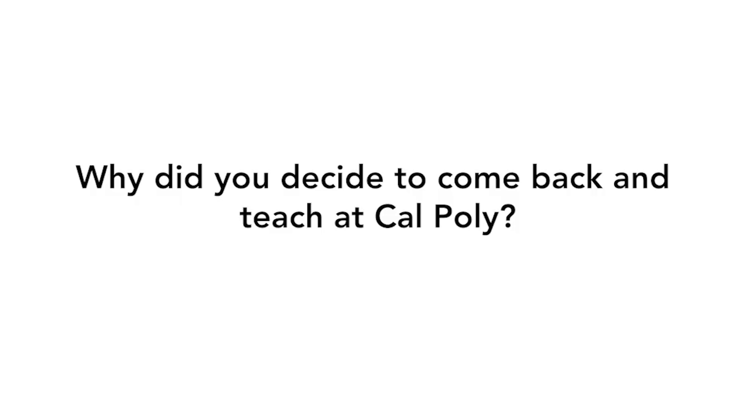Coming back to teach at Cal Poly kind of just fell in my lap. Last October, during the homecoming football game, the GRC department does a little tailgate out by the Rec Center, and I went. At the time I was looking for a new job, and I was chatting with Malcolm. He said, 'Hey, you worked in Flexo, right?' I said yeah, and he said, 'How would you like to teach the 316 lab?' And I said, 'Yeah, that sounds cool.' And here I am.